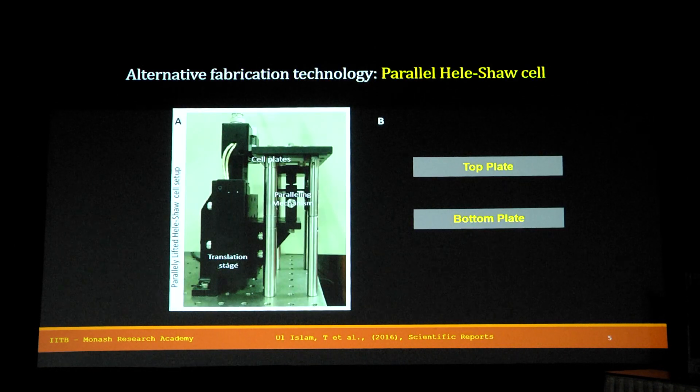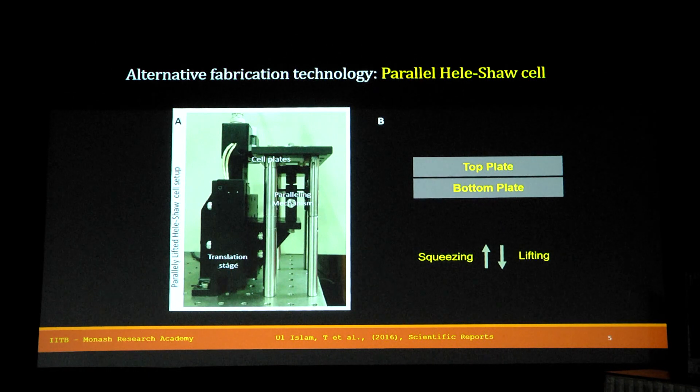To develop this kind of natural geometry, we have an alternative fabrication technology — a one-step non-lithography method. It involves the use of a parallel Hele-Shaw cell, which has a parallel top plate and a bottom plate. The bottom plate is attached to a motor and it performs a squeezing action and a lifting action.